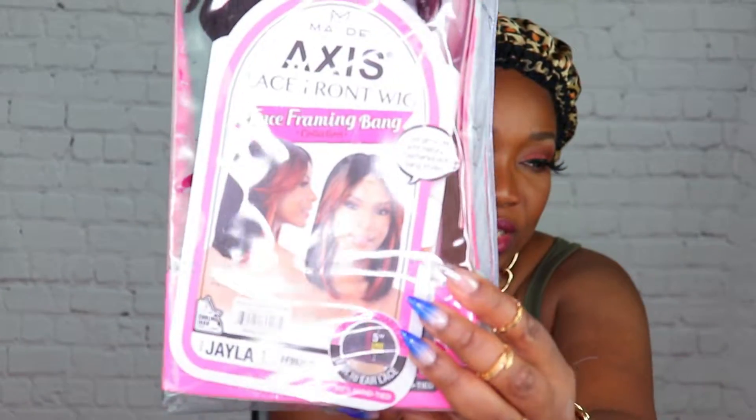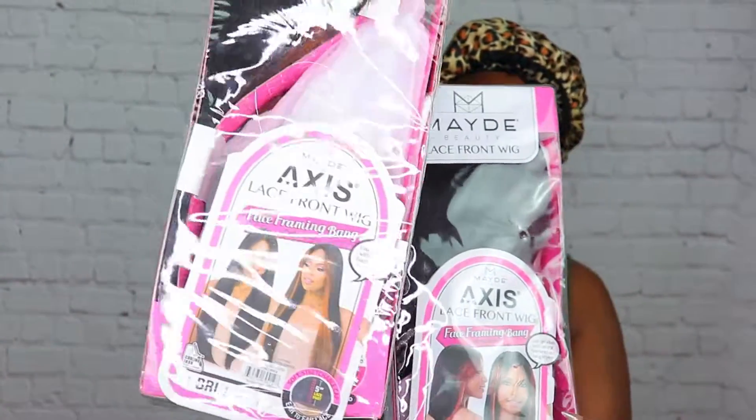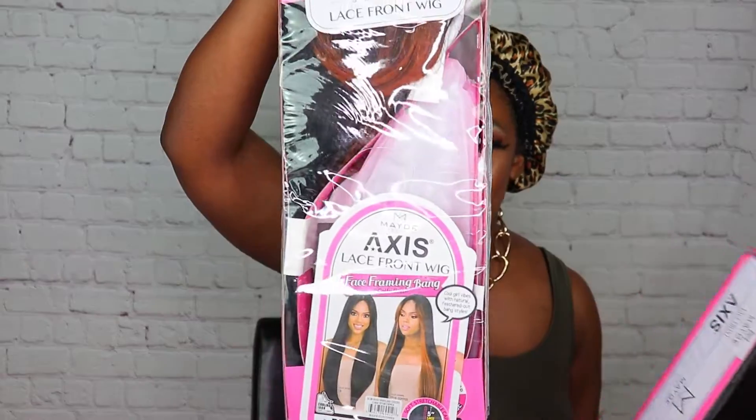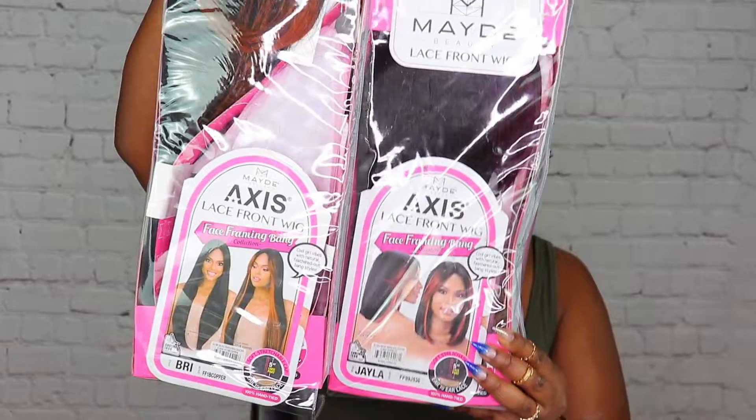We're about to do two reviews y'all. I'm going to do two wigs for Made Beauty, as you see in the thumbnail. The reason I chose to put these two together is because they look like cousins — sisters, they might be sister cousins. So the two that I'm doing is Miss Jayla and also Miss Bree. Jayla actually came out before — this has been out for a while. I noticed this one was a little newer, but look, look, they're the same — one is just longer.